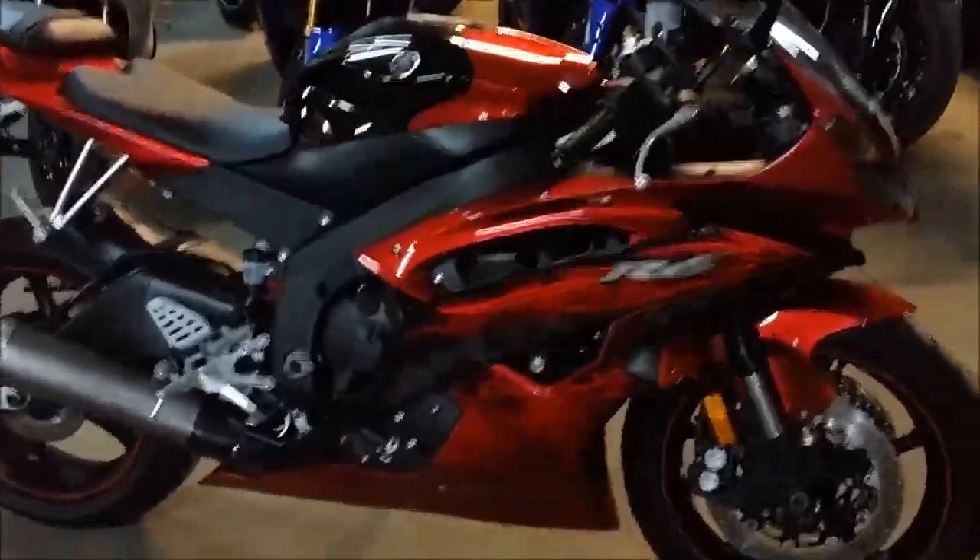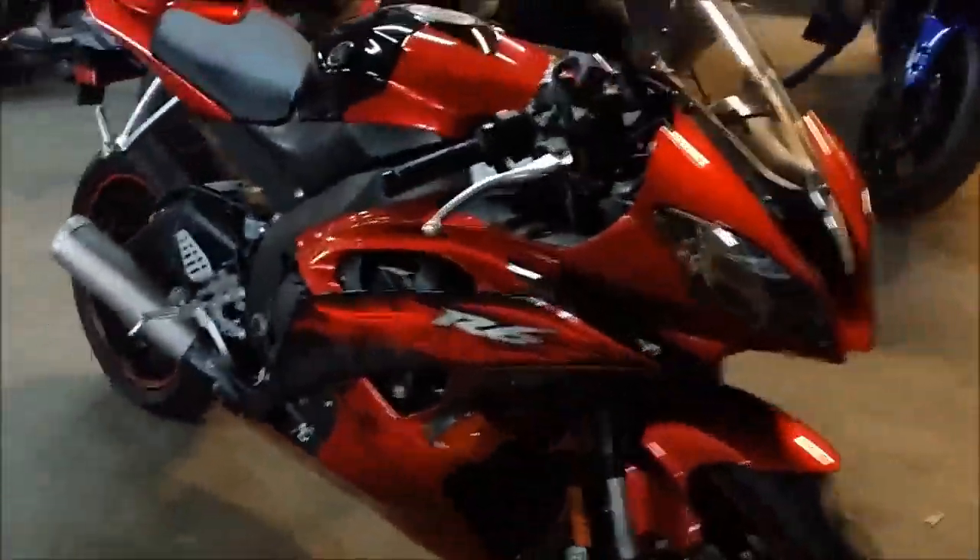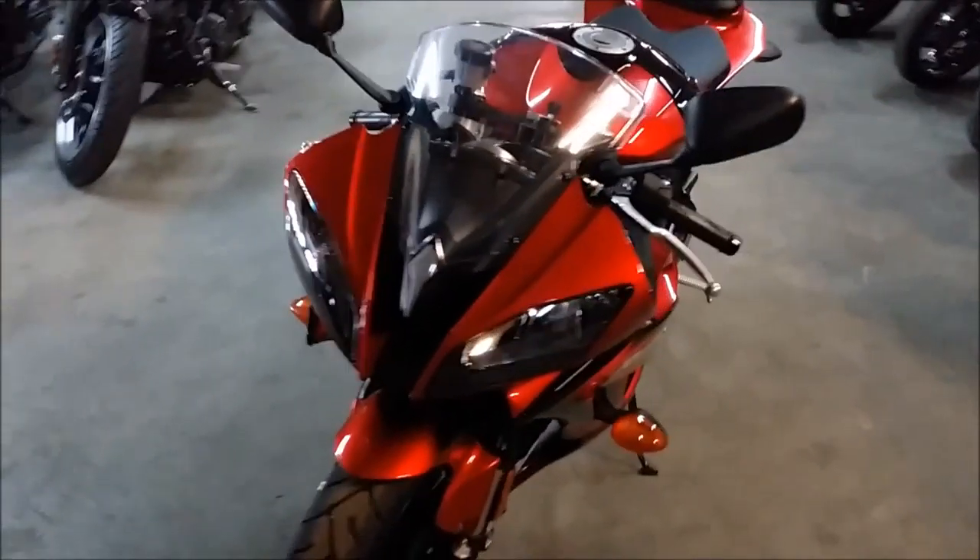Here at Approval Powersports, we have about 400 used bikes in our showroom at all times. We have a 2011 used Yamaha R6 for sale with only 2,236 miles.